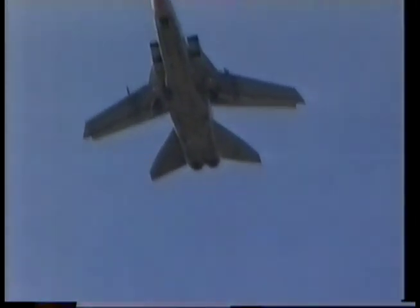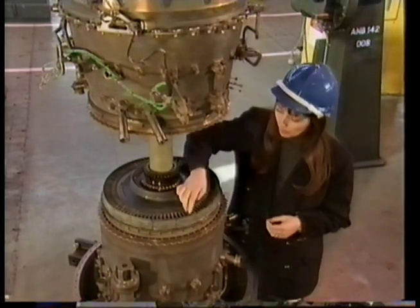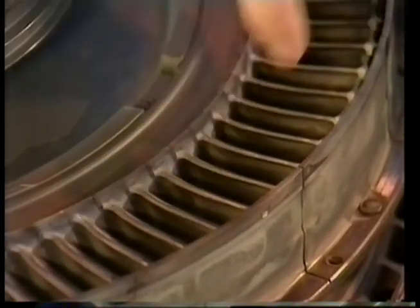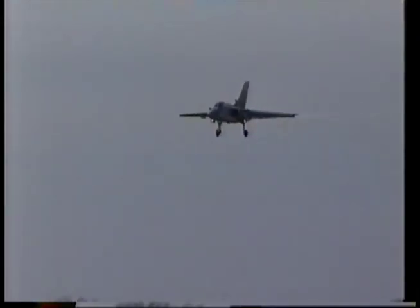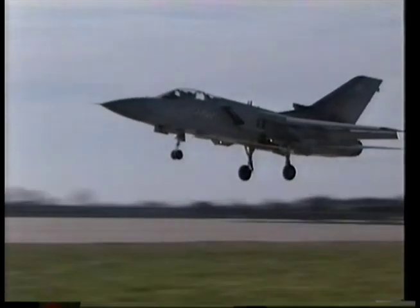A Tornado fighter from RAF Strike Command takes to the skies. These planes can reach a top speed of 1,500 miles an hour, but there's a price to pay for that sort of performance. The turbine blades inside any jet engine take incredible punishment. When they're spinning, the centrifugal force is equivalent to hanging a double-decker bus from each one of these blades, and the temperature gets so high that they glow red hot. With conventional blades, the cost of constant maintenance is huge. But the engines in a Tornado are rather special — at least the turbine blades are.